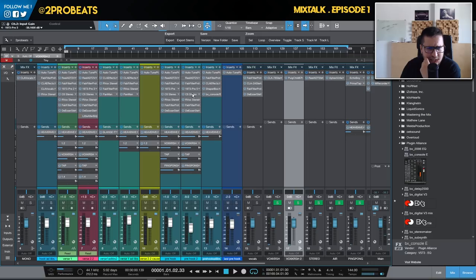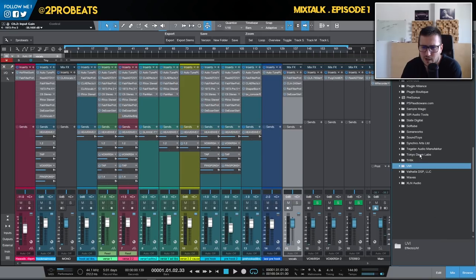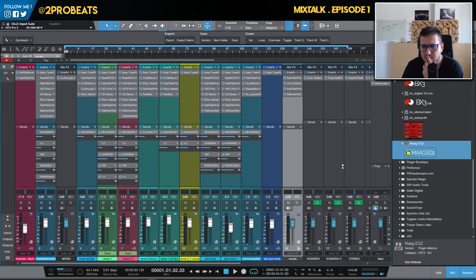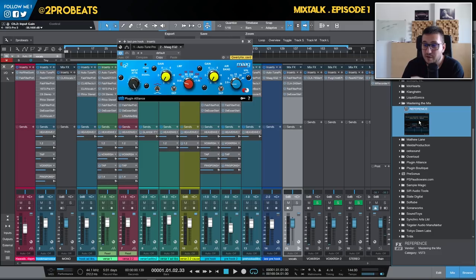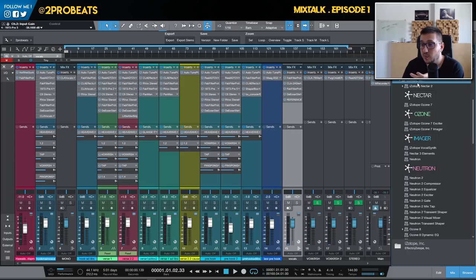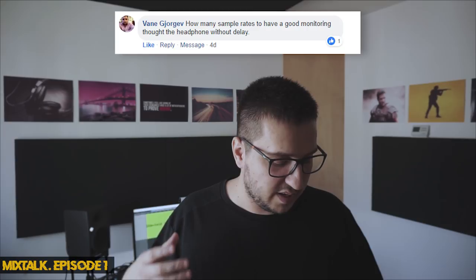I forgot to mention my most used EQ is Pro-Q2 from FabFilter. I also use Waves DeEssers, C6, PanMan for pan automation, Plugin Alliance Mäag EQ4 on vocals sometimes, Soothe and Spiff from Oeksound on every single session, Dr. MS, Reference from Mastering the Mix as my reference tool, Klanghelm, and iZotope — especially Ozone 8. I think those are my most used plugins.